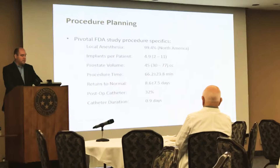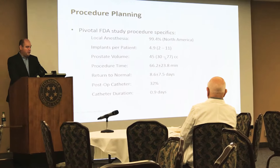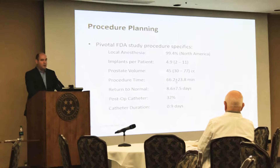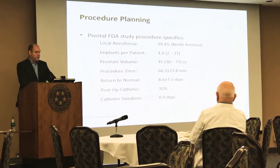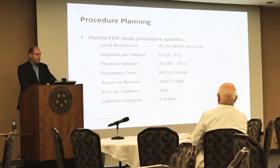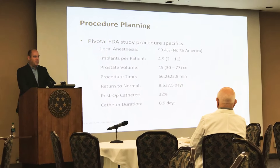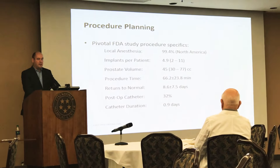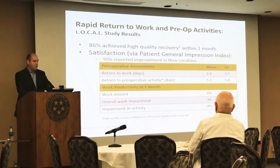The procedure specifics from the LIFT study: most patients had it under local anesthetic. The average number of implants per patient was five. Prostate volume ranged from 30 to 80 grams. Procedure time in the study was about an hour, though that was among the first to use it, so time is shorter now. Patients were able to return to normal activities within a week. About a third had a catheter afterwards — meaning two-thirds left without one — and catheter duration was typically less than a day. Ninety percent had their catheter removed the following day, and only about two to three percent had a catheter for over a week.